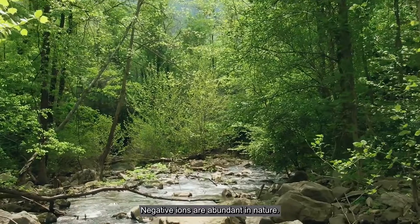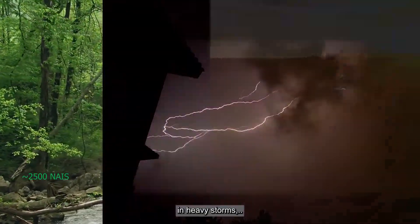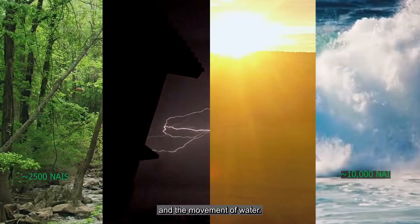Negative air ions are abundant in nature, naturally formed in the forests, in heavy storms, by cosmic rays, and the movement of water.